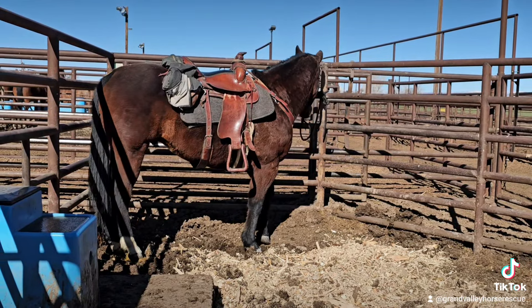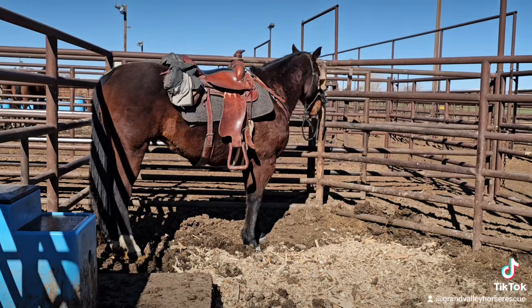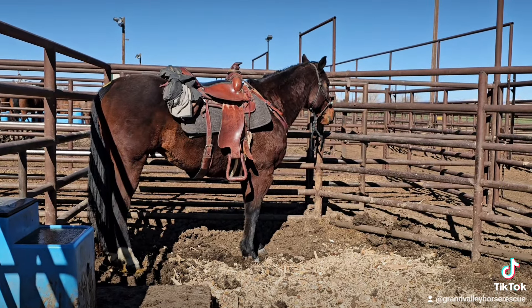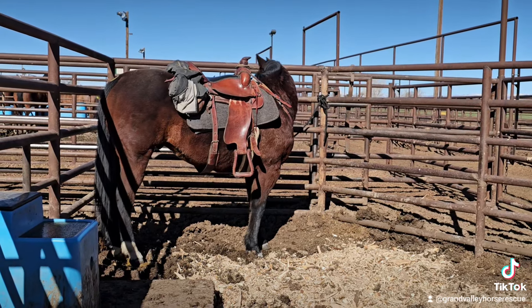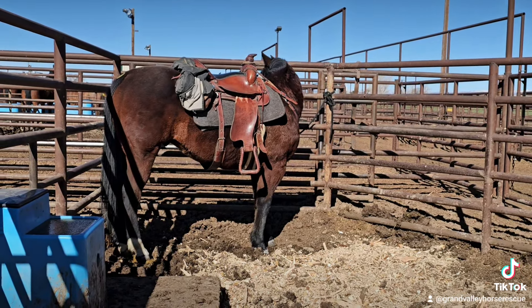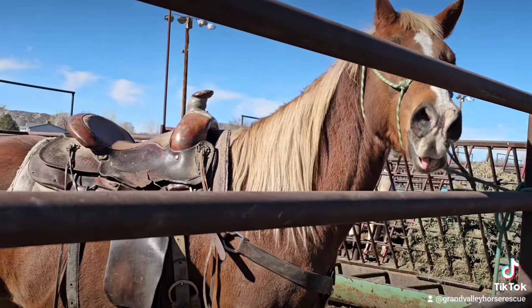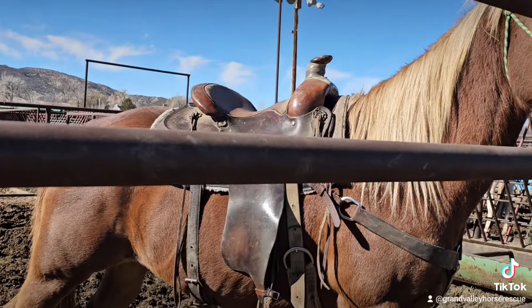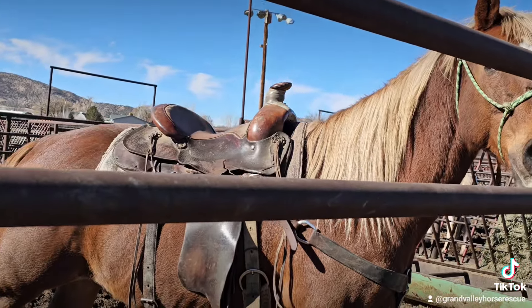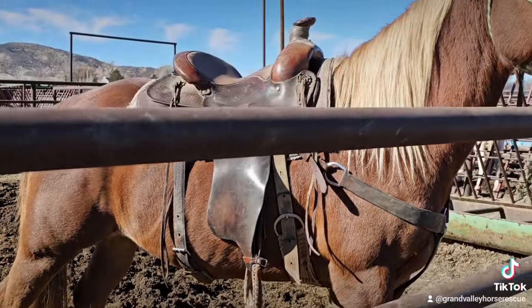Here's the next one we found on our walkabout — he is a big gelding and he has a saddle on, which probably means they are going to ride him through. Usually when they ride a horse through they are fairly safe, so I'm not too anxious about this horse. The next horse also has a saddle on — not too worried about him either. He is very flashy, a sorrel with a flaxen mane and tail, and his legs look really good. Real nice horse.